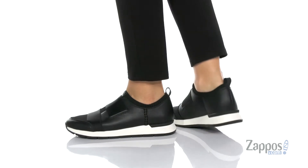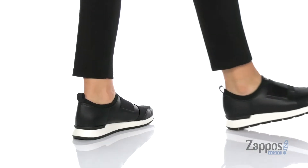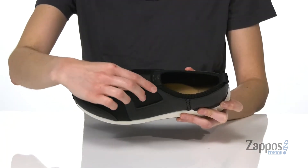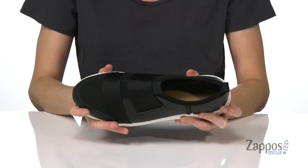This shoe is great for a cool but put together casual look. It's got leather and textile on the upper, with two elasticized straps on the top and a stretchy collar that will give you that locked-in fit.